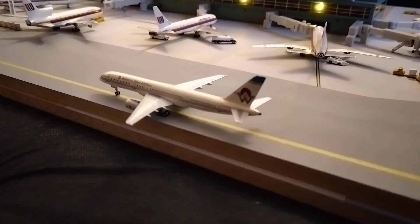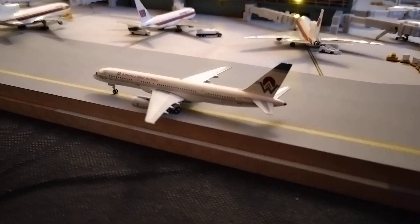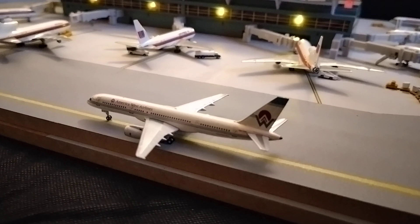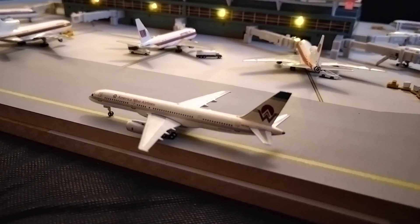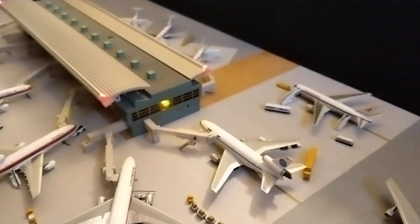The final aircraft on the taxiway before we move to the main terminal is an America West 757-200, departing for a flight out to the west coast, back to its hub in Phoenix, Arizona.